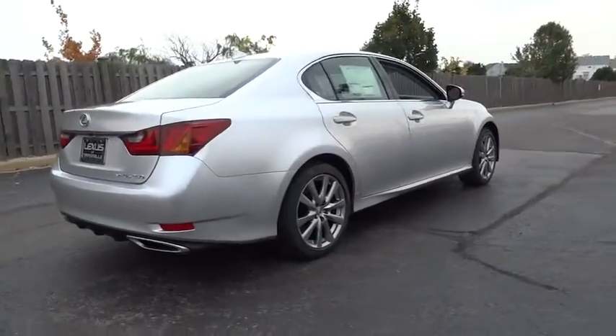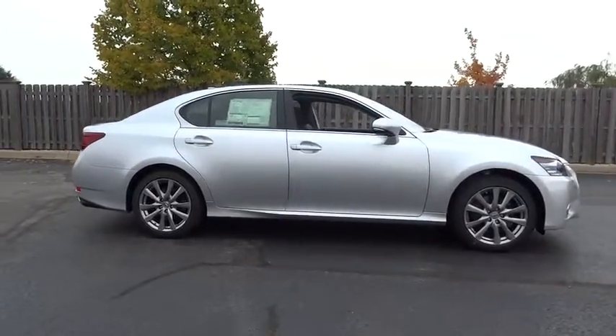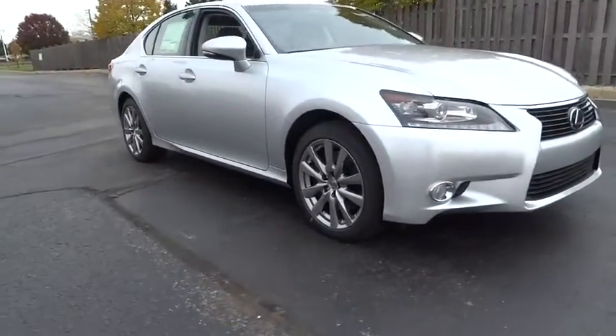Stability control, traction control, anti-lock braking system, power passenger seat, steering wheel audio control, keyless entry, backup camera, all-wheel drive, Bluetooth.